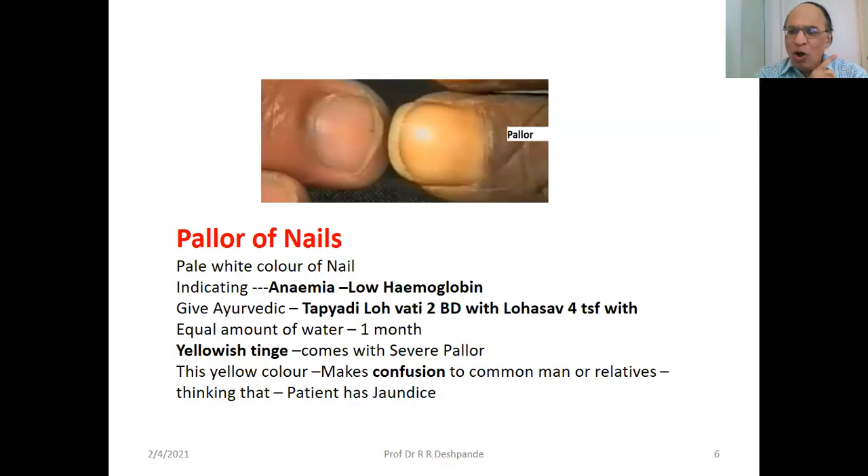Pallor of the nails indicates pale white color — this is pallor versus normal pink color. Yellowish color indicates anemia or low hemoglobin. Give Ayurvedic Tapyadi Lohavati tablet twice daily with Loha Savur, 4 TSF with equal amount of water for minimum 1 month to treat this condition. Yellowish tinge comes with severe pallor — yellow is an extreme of pallor. The yellow color may cause confusion, making relatives think the patient may have jaundice, but no — this is an anemic condition.